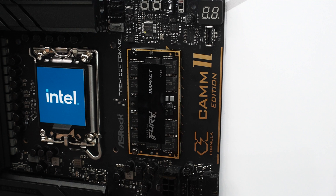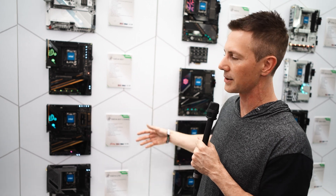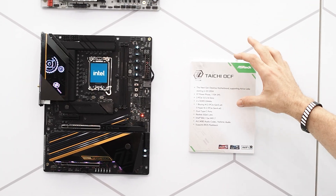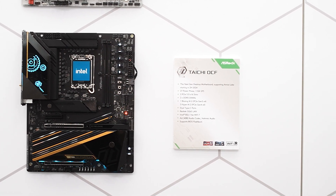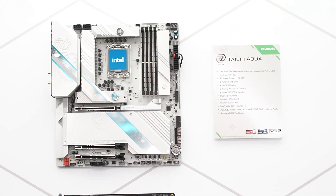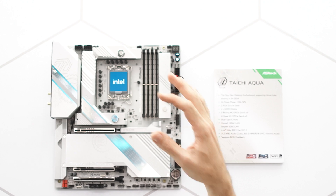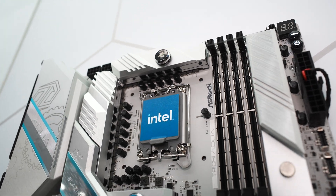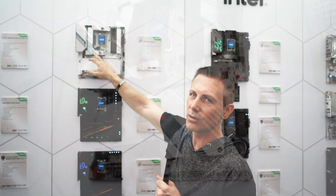The Taichi Overclocked Formula motherboard features 27 power phases — two more than the original Taichi — and then above that you've got the Taichi OC Formula itself with the same structure but standard two DIMM slots instead of the CAM2 module. At the top of the lineup is a very different beast altogether — the final motherboard to go over — the Taichi Aqua. ASRock got a lot of complaints that people wanted to use all-in-ones or their own cooling solution even with air cooling while still loving the Aqua's look.